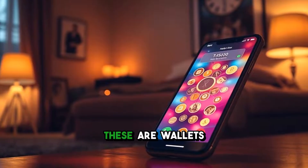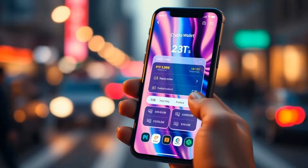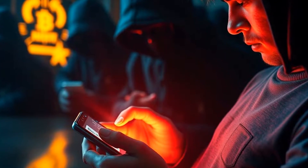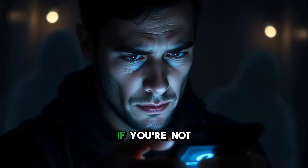First up, we have hot wallets. These are wallets connected to the internet and perfect for daily transactions. Think of them as your go-to app on your phone. They offer convenience but come with security risks — hackers are on the lookout for easy targets, and a hot wallet can be vulnerable if you're not careful.